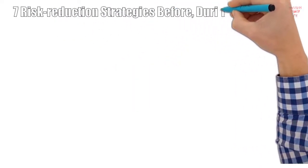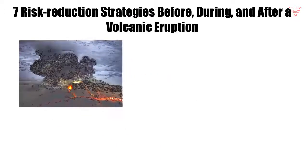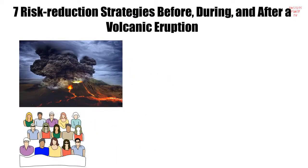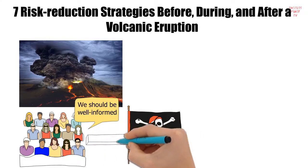Here are the seven risk reduction strategies before, during, and after a volcanic eruption. It is at the very forefront of all risk reduction strategies that residents should be well informed about the potential hazards within their community, the ways to minimize risks when faced with these hazards, and that residents are motivated to take action to lessen the impact of these risks.